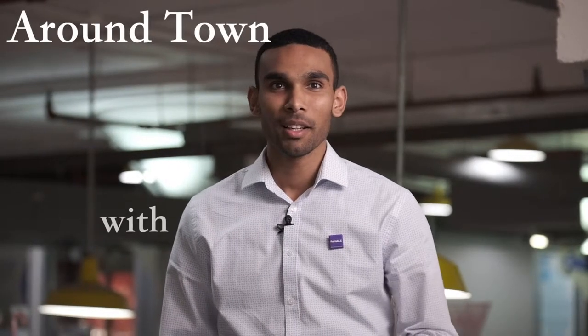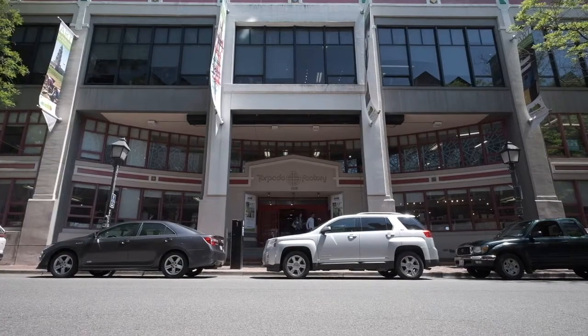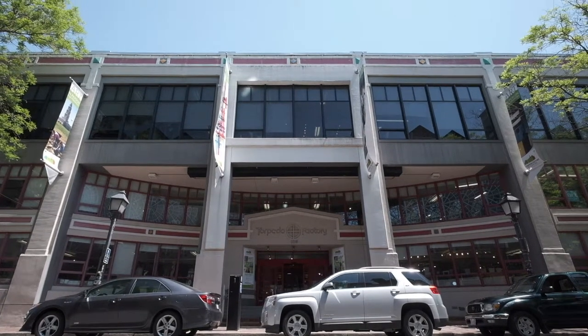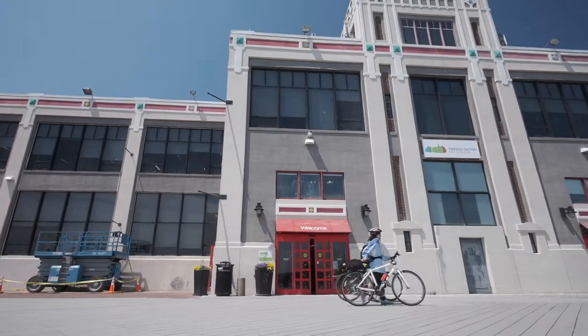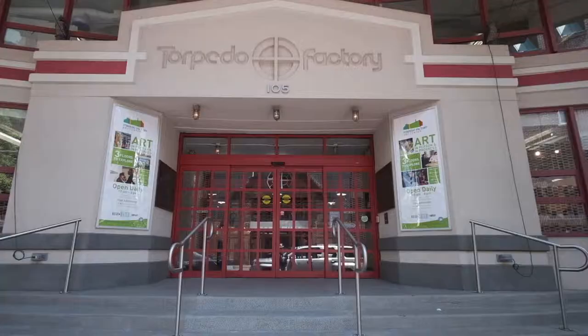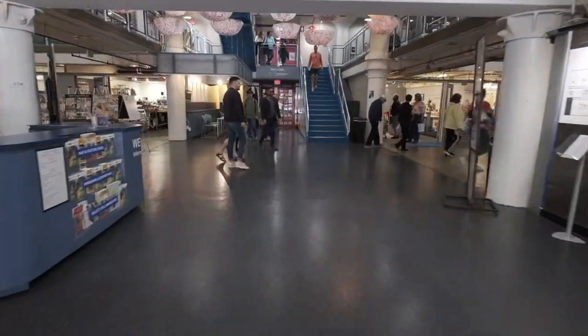Hey guys, it's Brandon LoCaron here with Keller Williams Realty, and today we're in Old Town Alexandria checking out the Torpedo Factory Arts Center. Founded in 1974 from an old munitions plant, the Torpedo Factory Arts Center is home to the nation's largest collection of working artists under one roof. Housed within are 82 artists in an open concept floor plan. We had the opportunity to talk to a few of them, so come take a look as we gain some perspective on what it's like to be here.